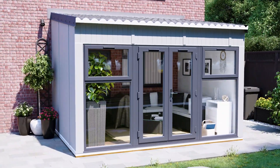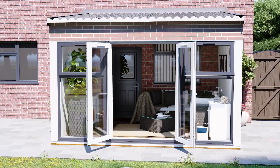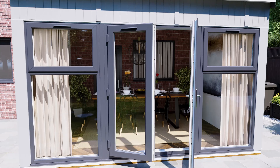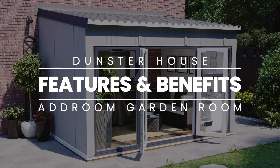Home extensions are a time of stress and expense for any family, with builders to engage, drawings to be done and planning to be obtained. The new revolutionary Dunster House ad room provides the perfect, cost-effective alternative to traditional brick-built extensions, loft conversions and conservatories, all without the hassle.